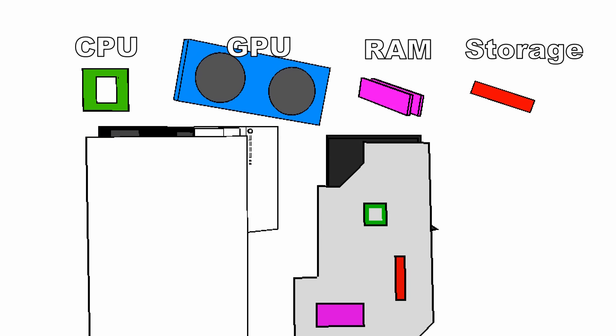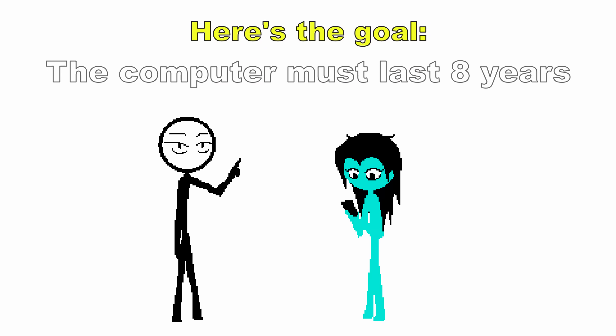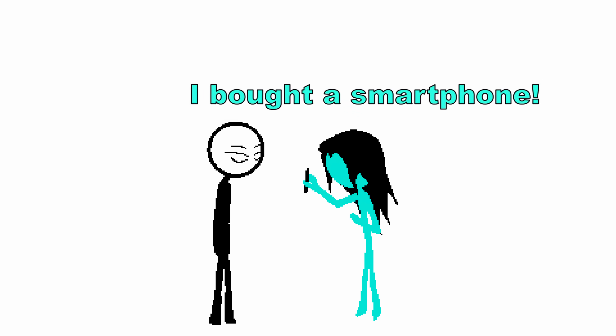All computers have four important things inside them: CPU, GPU, RAM, and storage. Here's what they do and their recommended usages. Here's the goal: the computer must last eight years.